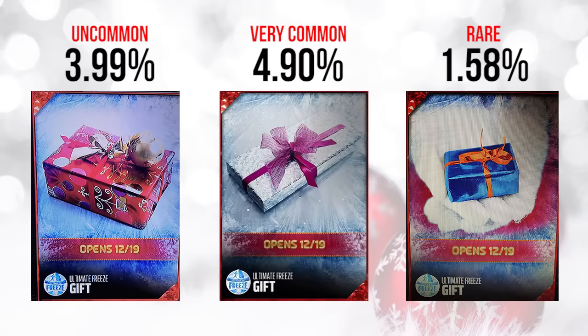Next is the white/silver gift with a red bow — that one's a little more common at 4.9%, falling into the very common range of 4.51% to 6%. The last one, however, is a rare gift at 1.58%, which is one of the rarest ones we're going to see in the whole video. It falls under 2%, and while we don't know specifically what these gifts contain, this one is by far the most rare of the ones opening on 12/19 — so chances are it's probably the best of the bunch.